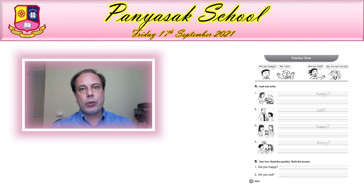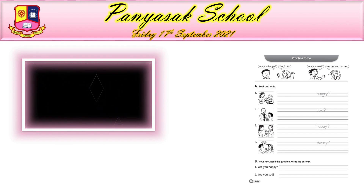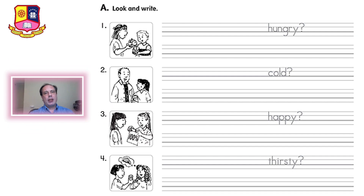Let's start correcting the workbook. Please take out your workbook and open it on page 26. I will show you the correct answers. Let's look at the first exercise: look and write. You have to write a question and an answer. The first question was: are you hungry? And the answer is: yes I am.